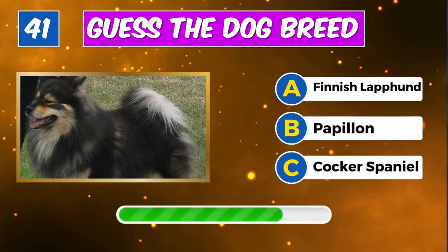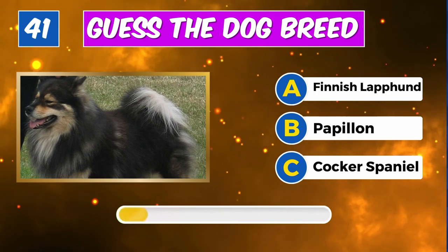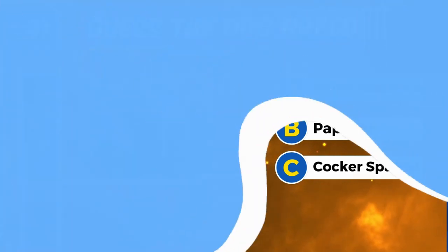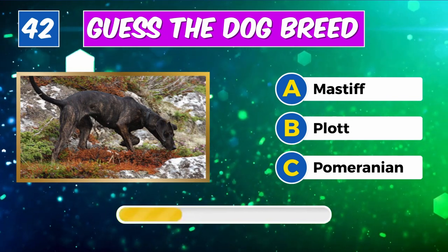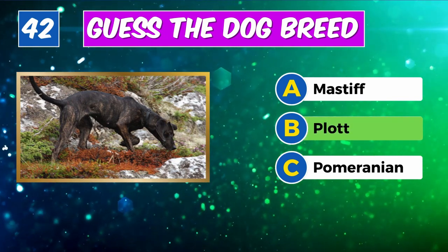Guess the breed? Absolutely, it's a Finnish Lapphund. What about this one? Correct, it's a Plott.